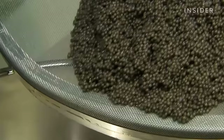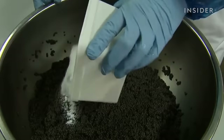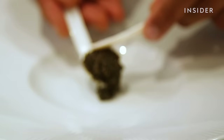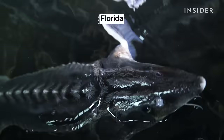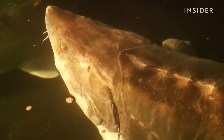Caviar — the most expensive fish eggs out there — can also mean big payouts for fraudsters. In the U.S., federal agents have busted multiple criminal operations for fraudulent caviar. It's often counterfeited because it's so difficult to harvest. One of America's only caviar farms is Raising Beluga, which has some of the priciest eggs on the market. A single kilogram can sell for a whopping $24,000.